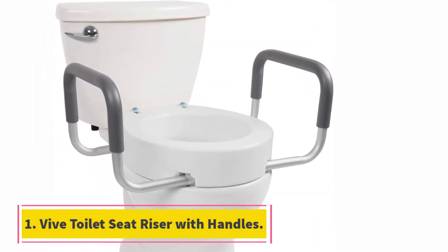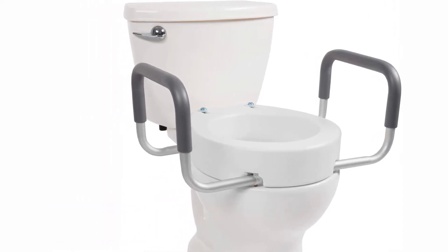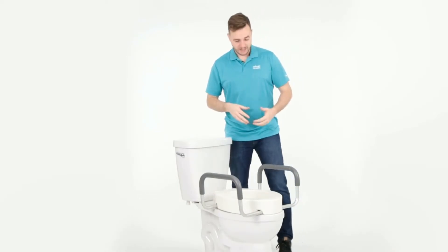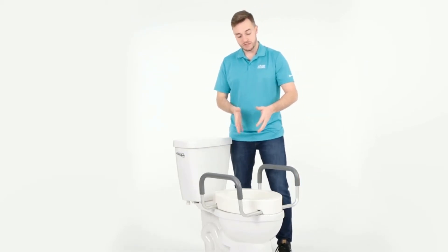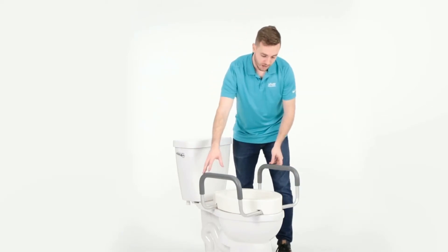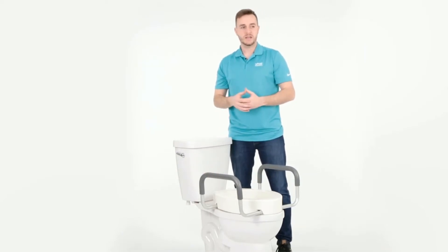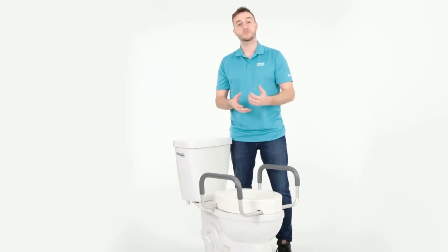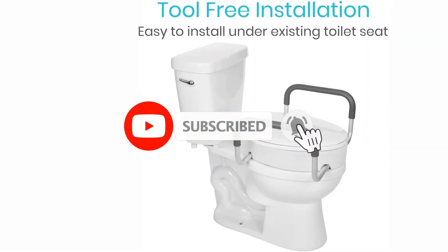Starting at number one: the toilet seat riser with handles. Vive Health, one of the best-known American health and medical brands, operates from Naples, Florida. When it comes to medical equipment, American vendors comply with all requirements — unlike imported ones, which may be cheaper but counterfeit ones may cost you way more. There are special extenders for regular toilets that make using them easier for handicapped persons. The seat riser by Vive elevates the seat by 3.5 inches and adds optional handles if necessary, with special niches for them built in by design.